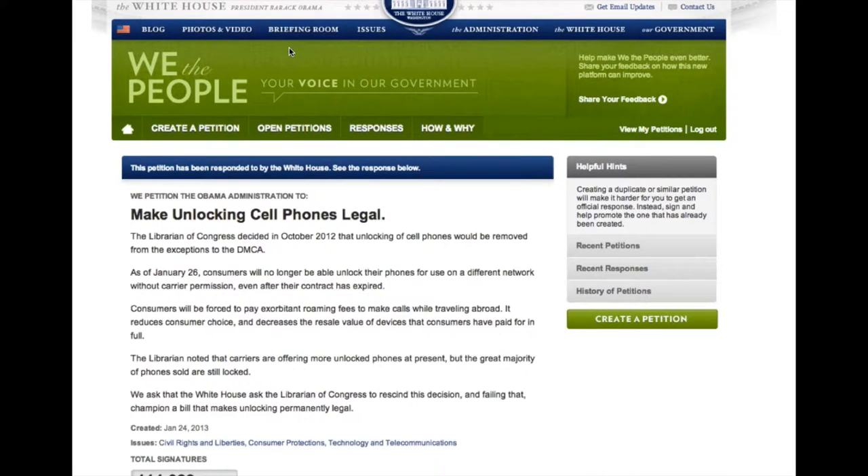Let's talk about some policies that can help repair and some policies that can hurt repair — and not just repair, but product longevity in general. Because the goal at the end of the day, whether you're fixing something or just taking care of it, is to make the stuff last as long as possible.